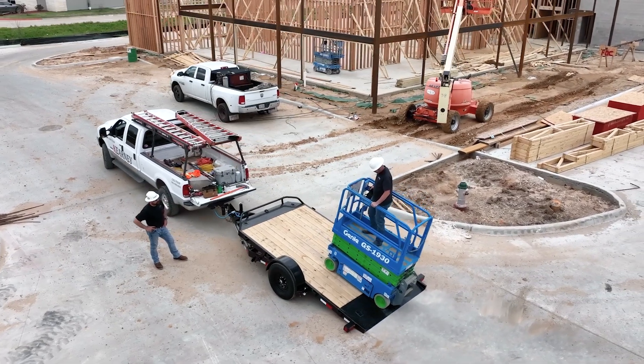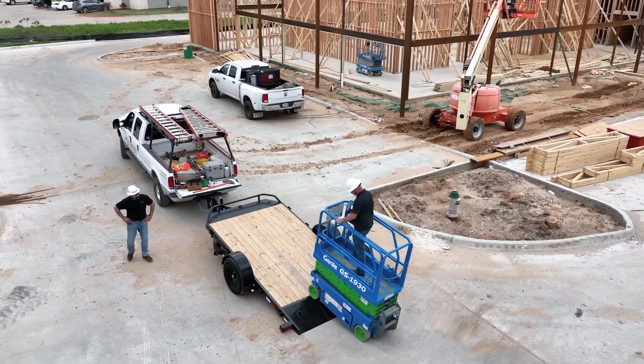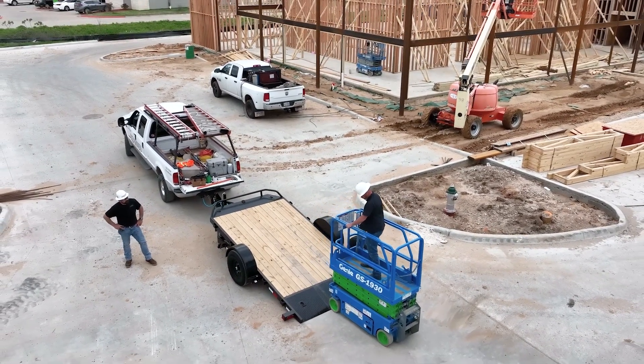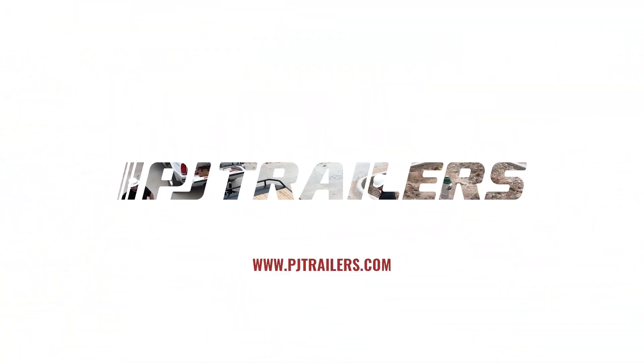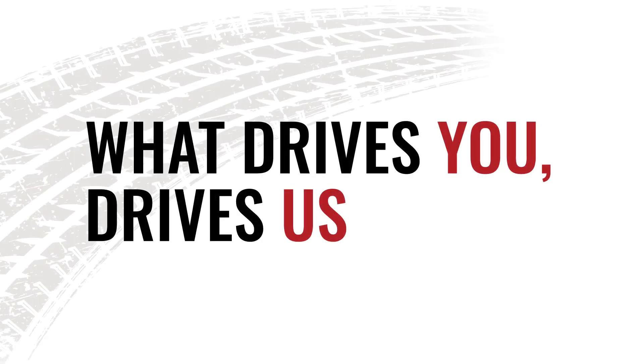Best of all, you can tailor the T1 to your specific hauling needs by choosing from PJ's vast array of industry-leading options. Visit pjtrailers.com today to learn more about the T1, locate your nearest PJ dealer, and see how what drives you, drives us.